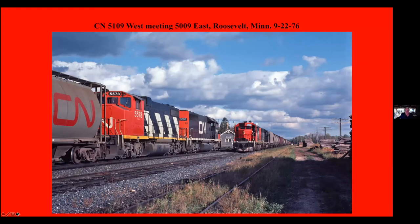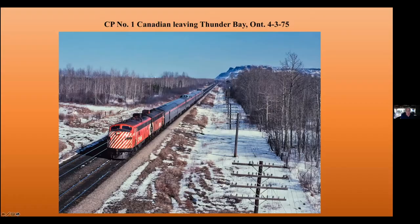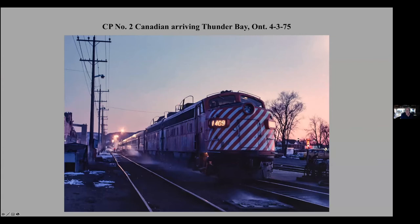Meeting a couple of trains at Roosevelt, Minnesota. You can notice the depot is in between the units there. Going to CP — this is the Canadian arriving at Thunder Bay. In April, notice the snow is still on the ground, much like Minnesota. And heading west out of Thunder Bay. And the same day, the eastbound version, number two, arriving at Thunder Bay.